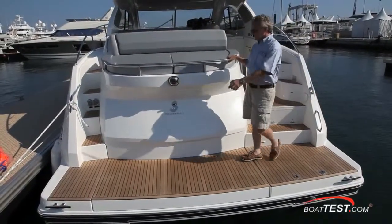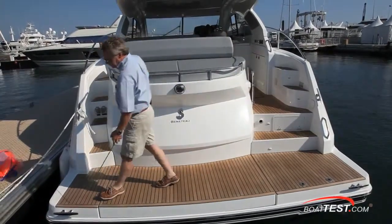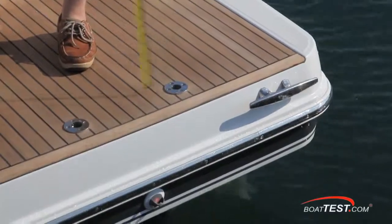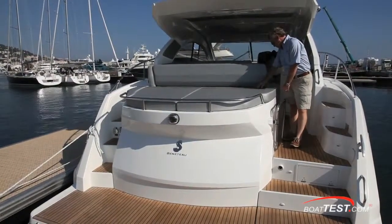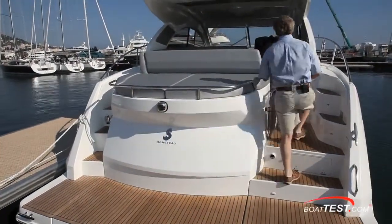The swim platform goes full beam and at its narrowest comes out two feet nine inches. Notice how the cleats are on the outside away from the trip zone. There are mounts on the starboard side for the reboarding ladder, and there's a large sun pad going across measuring seven feet three inches. Underneath there's tender storage.